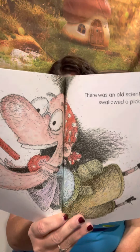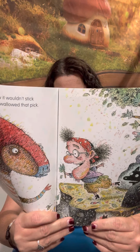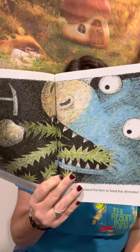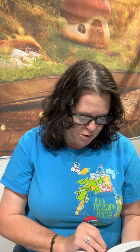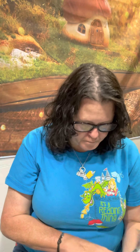There Was an Old Scientist Who Swallowed a Pick. She swallowed the Pick to examine the Rock. She swallowed the Rock to weigh down the fern. She swallowed the fern to feed the dinosaur, but I don't know why she swallowed that dinosaur, but she went to explore.